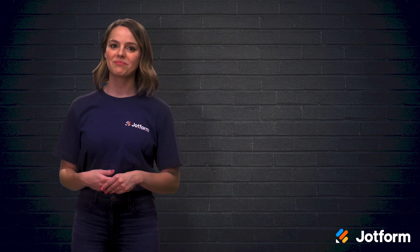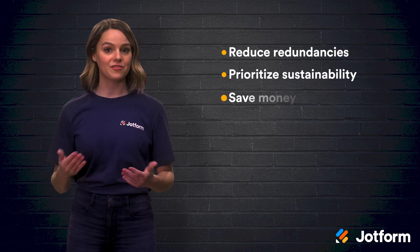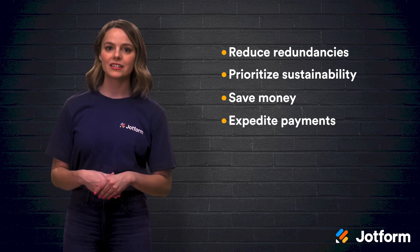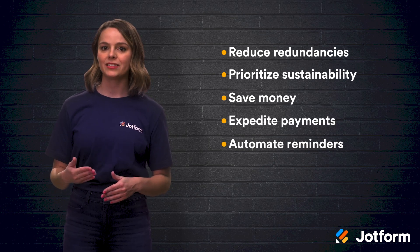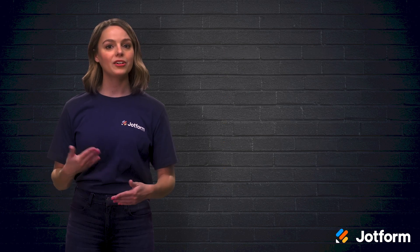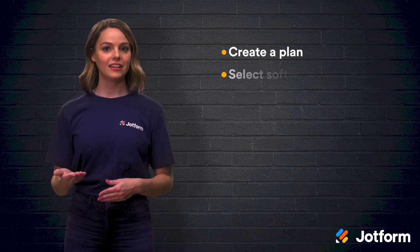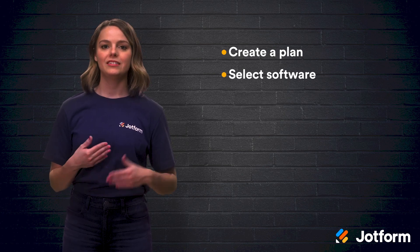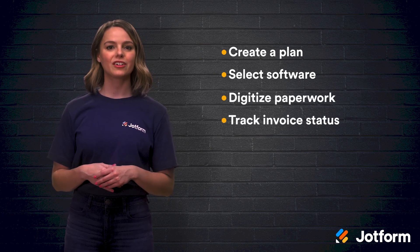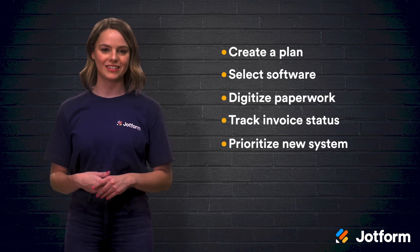Let's do a quick review. There are lots of pros to switching to a paperless invoicing system. You can reduce redundancies, prioritize being a sustainable company, save money, expedite payments, automate invoicing reminders, store documents in the cloud, and overall streamline your workflow. All you need to do is create a plan for your paperless invoicing transition, select the software you want to use, digitize your paperwork, track your current invoice statuses, and then continue to prioritize the use of your new digital system.